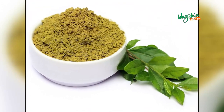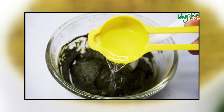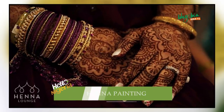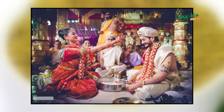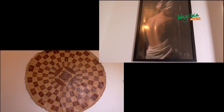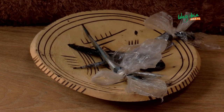Henna is a dried powdered leaf of the henna plant. It's mixed with a liquid, sugar, and essential oils to get the proper consistency for body art. Some researchers argue henna originated in ancient India, while others claim it was brought to India by Egyptian moguls in the 12th century.